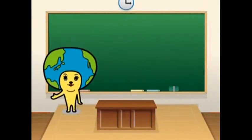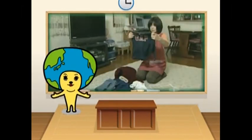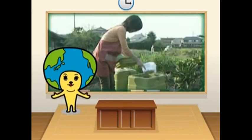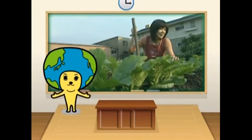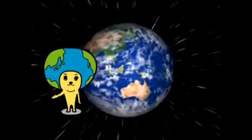Well, I hope everyone learned something here today. We need everyone to pitch in if we want to keep our planet a clean and beautiful place. So from now on, let's make sure that we dispose of our garbage the right way.